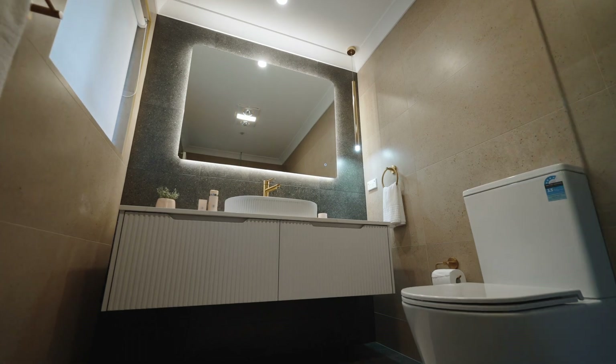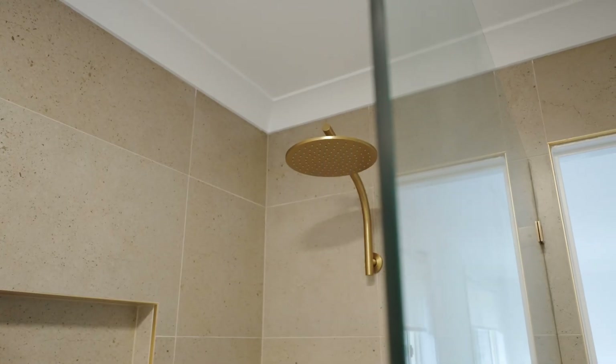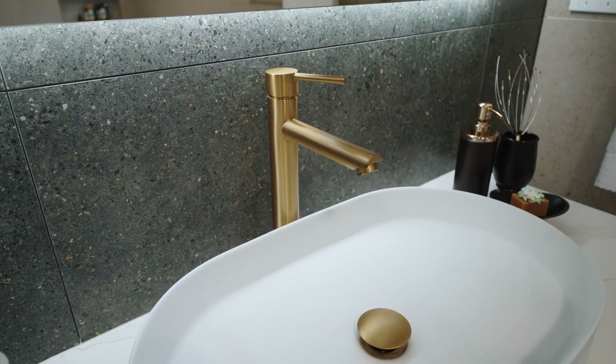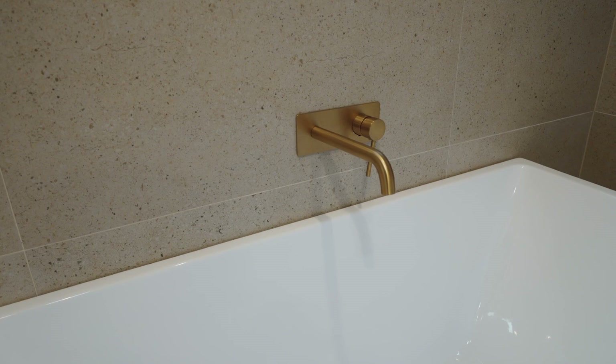Immerse yourself in modern tranquility within the fully updated and modernised main bathroom and ensuite. These spaces boast quality finishes including large floor-to-ceiling tiles, frameless shower, floating vanities and backlit mirrors. The main bathroom further indulges with a free-standing bathtub.